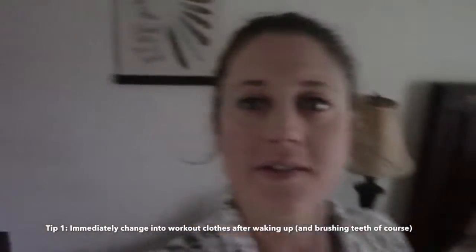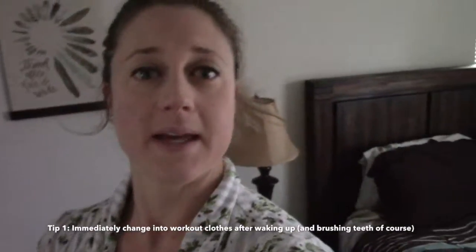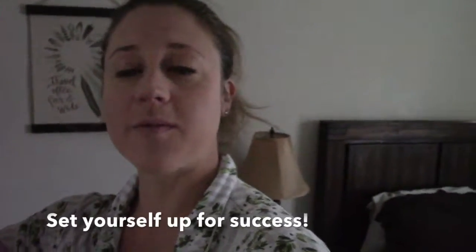The night before, I always lay out my gym clothes for the next morning. I do this because if you immediately change out of your pajamas and into gym clothes, you're more likely to be active while working from home. You're not in your pajamas where you're more likely to be lazy. If you're wearing gym clothes, you really have no excuse not to do something active — whether that's a walk, a quick workout in your living room or garage, or anything to just get moving.